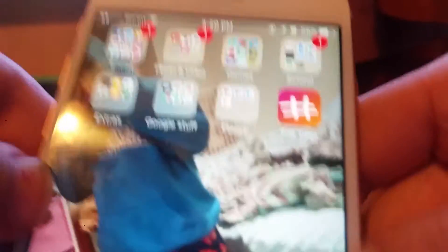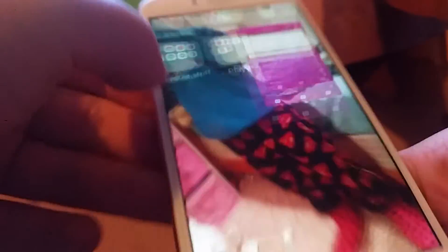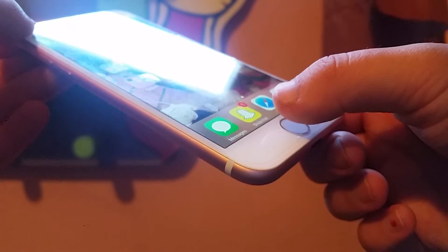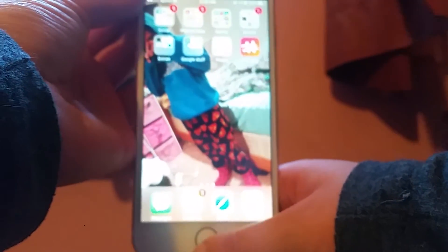I also have TopTags, which is an app for Instagram where you just copy hashtags. That's about it for apps. One cool thing about the iPhone 7 — instead of an actual physical button to press, it's more like a haptic tap. And if you double-tap it gently with your finger, it shifts the screen down so it's easier to reach.